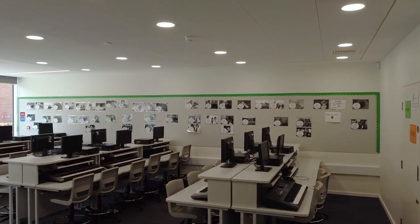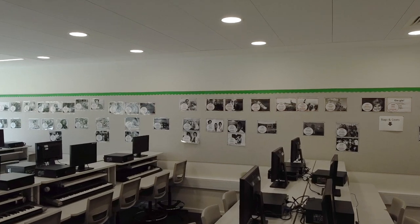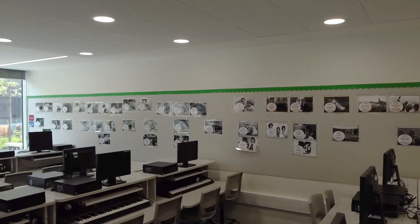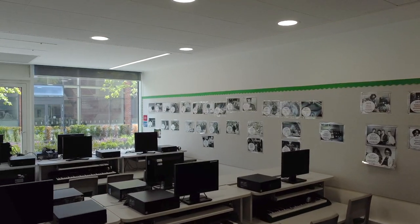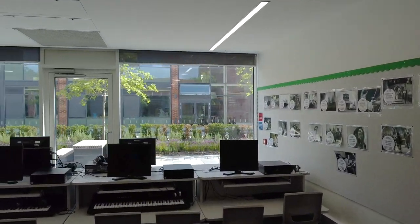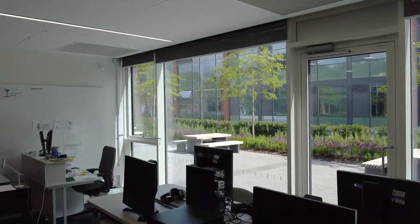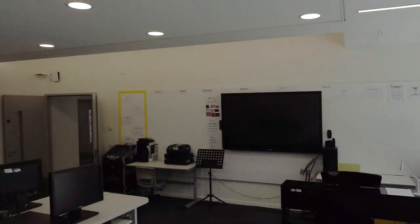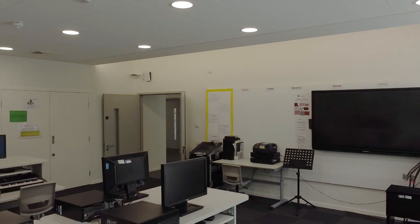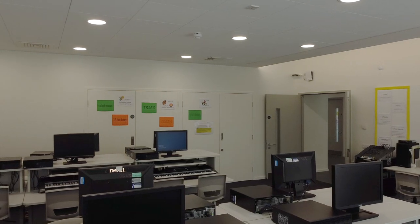This is the music suite in the east building and as you can see, it's been kitted out with brand new keyboards and computers. The room also enjoys lovely views of our outside seating area. All students do music in years seven and eight, and when you get to year nine, you can also choose to do it for key stage four — so you can choose to do it in years nine, ten and eleven as well.